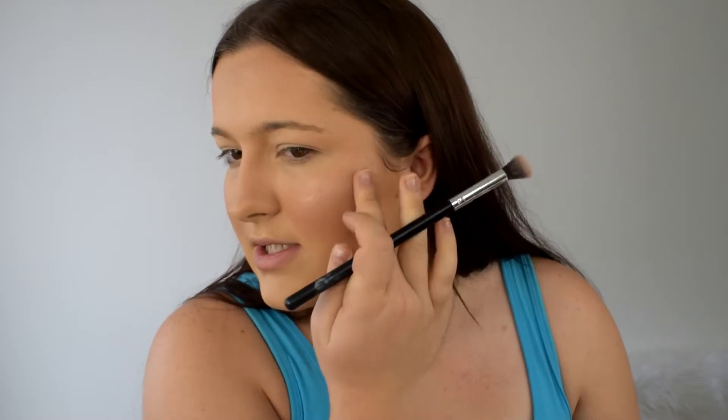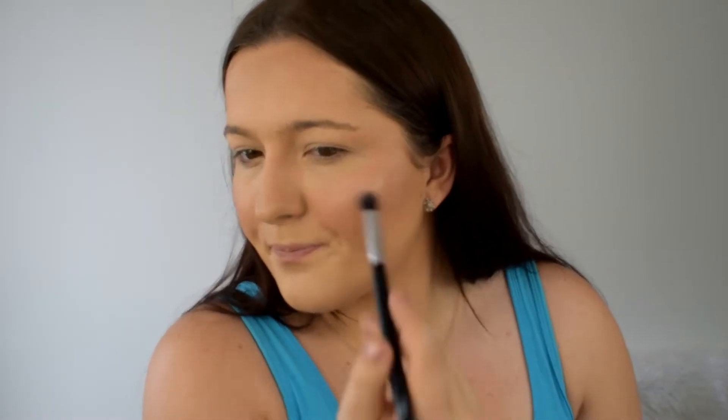The ColourPop highlighter is really, really nice — so pigmented — and I love their packaging because when you get a lot of their products you can fit them in your drawer really nicely. I found that with my eyeshadows they fit in perfectly. I'm just getting a little fluffy brush and popping that on my cheek. It's quite blinding and obviously the more you put on the more blinding it will be, so I'm just blending it in nicely so it doesn't build up.